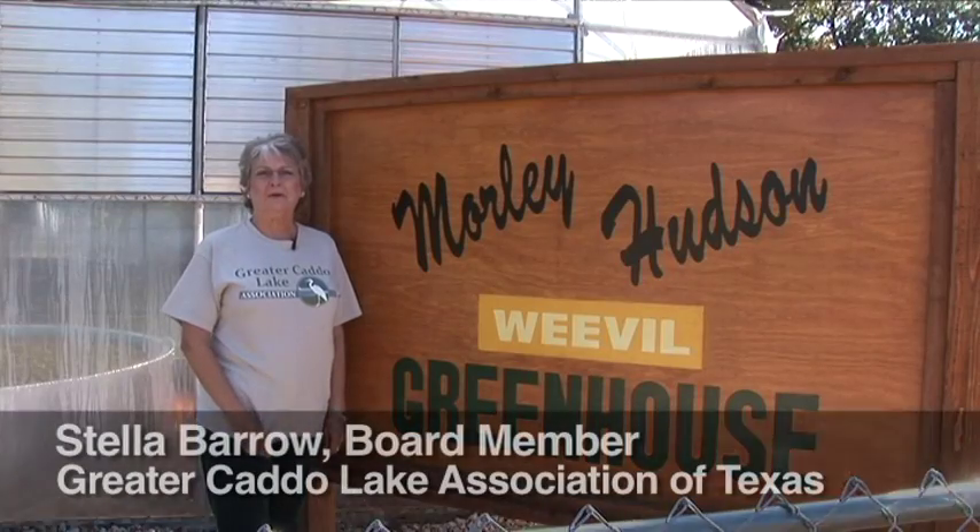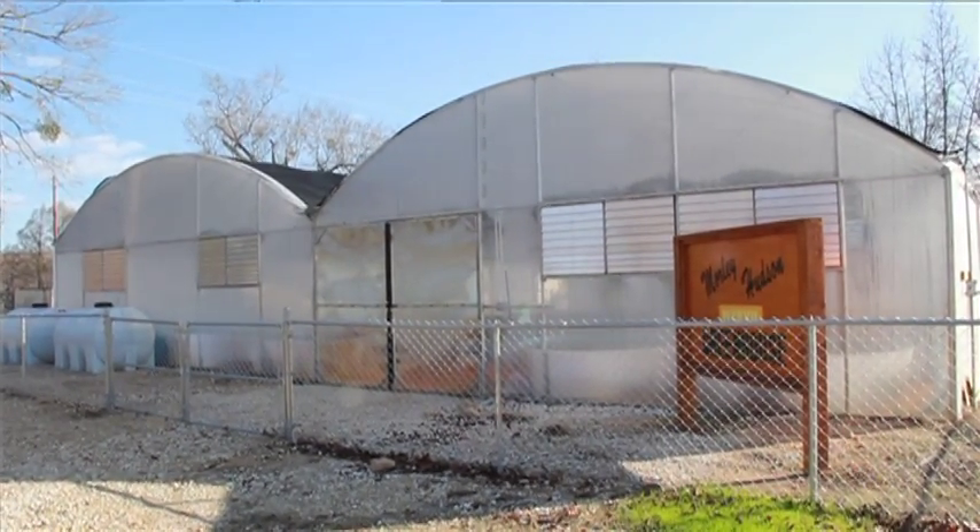Hello, my name is Stella Barrow. I'm a volunteer for Greater Caddo Lake Association in Carnac, Texas. We're here at the GCLA weevil production facility where we are growing salvinia weevils to help with the control of giant salvinia.